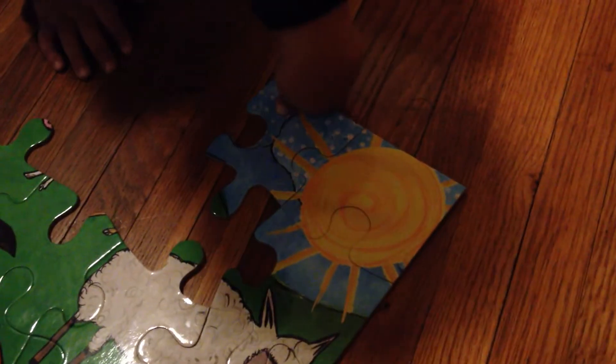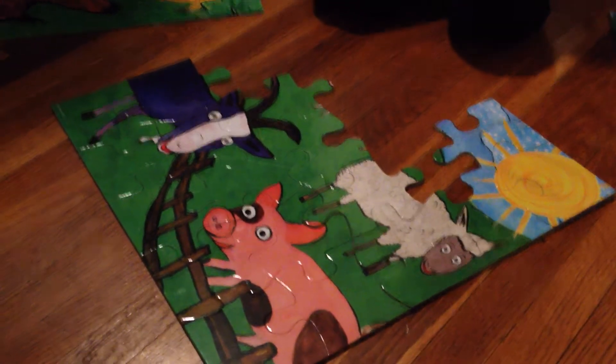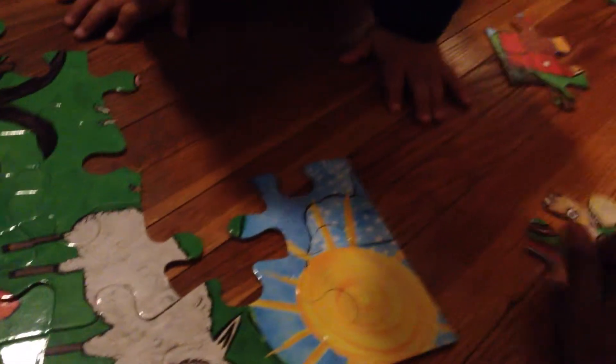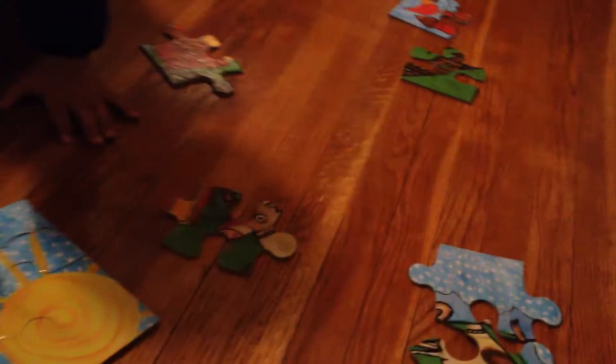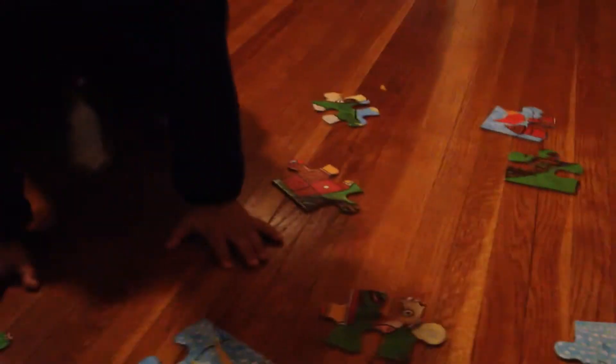There we go. That's my smart little guy. Good job. It's coming together really nice. Okay, you still have a few more pieces to go. What does that look like to you? That looks like a cow. Looks like a cow? Yeah, it looks like a cow.